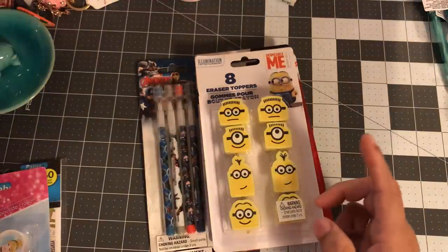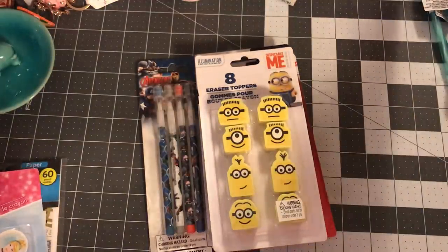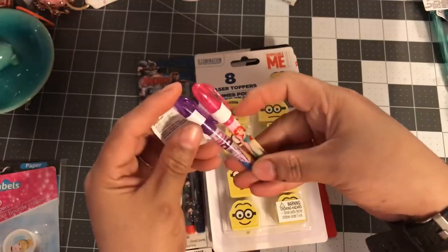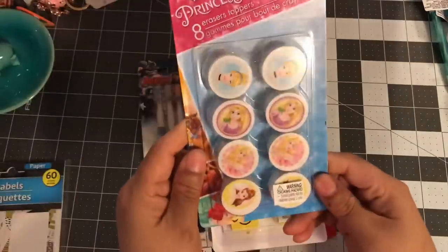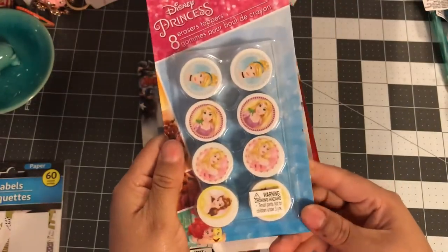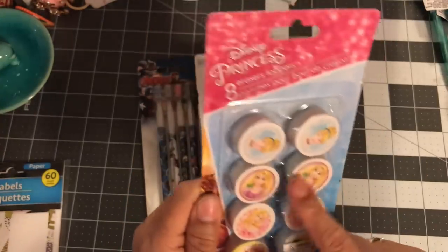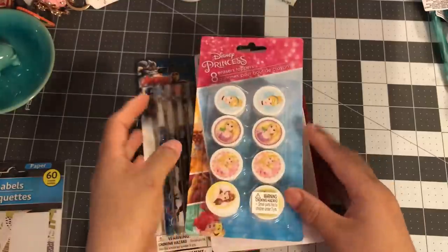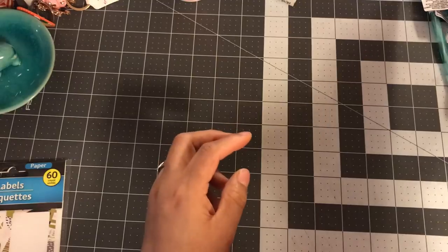I only have two of the little Party City mini Disney pins, so the others will probably get these pencils with a topper on them. These are the Disney Princess eraser toppers — they have Belle, Sleeping Beauty, Rapunzel, and Cinderella. I think that's a really good deal!